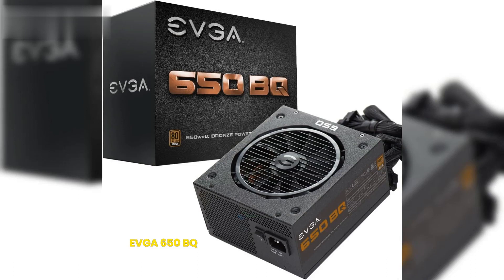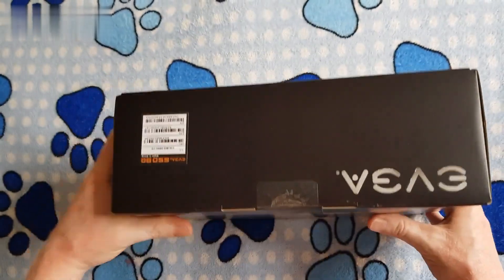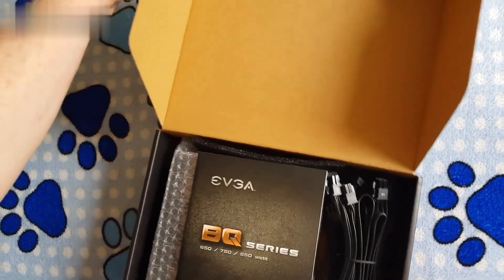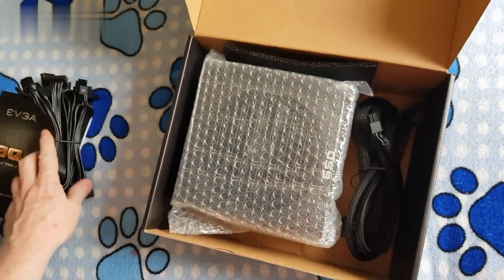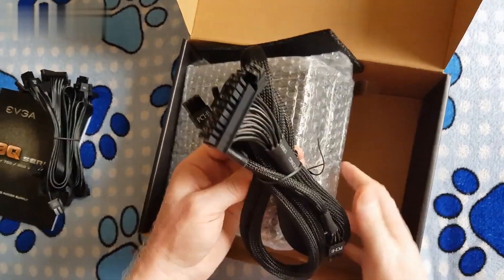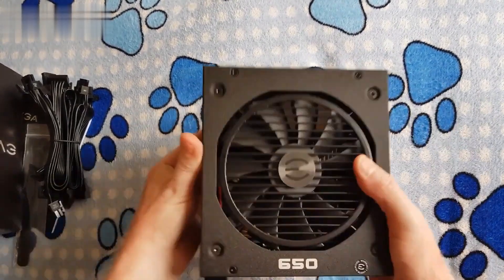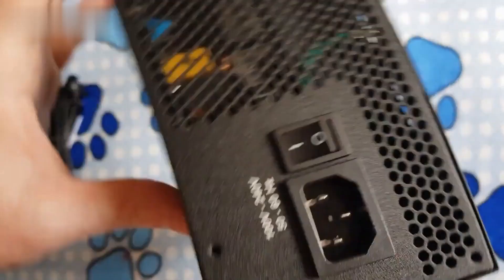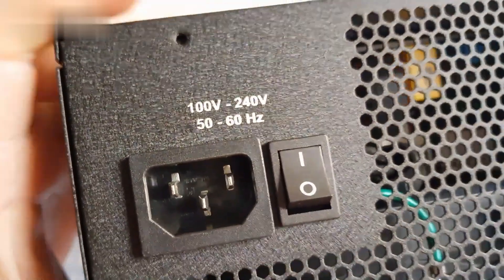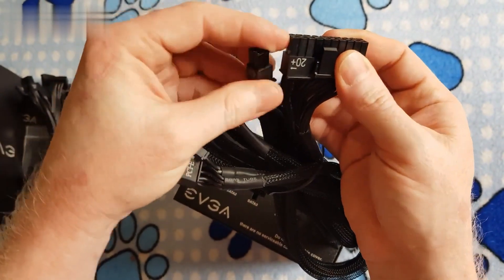7. EVGA 650 BQ. The EVGA 650 BQ is a power supply that promises a modular solution, allowing users to use the cables according to their needs. The power supply has a sober look and the cables, although offered in black, are not coated. Their efficiency is 80 Plus Bronze. The model also comes with a high-performance fan and intelligent auto fan, a technology that offers virtually silent operation. Its dimensions are 14 x 15.01 x 8.51 cm.